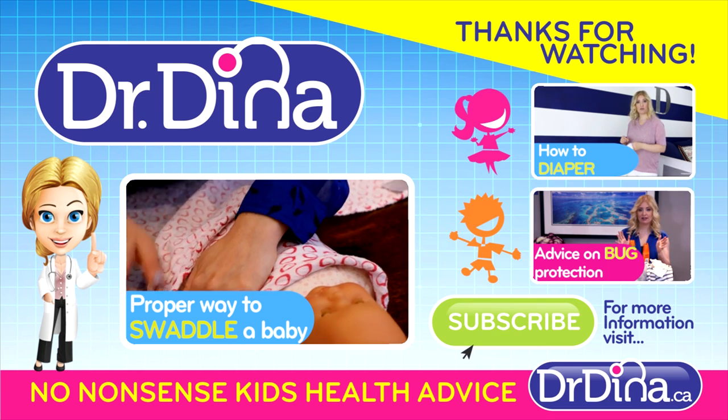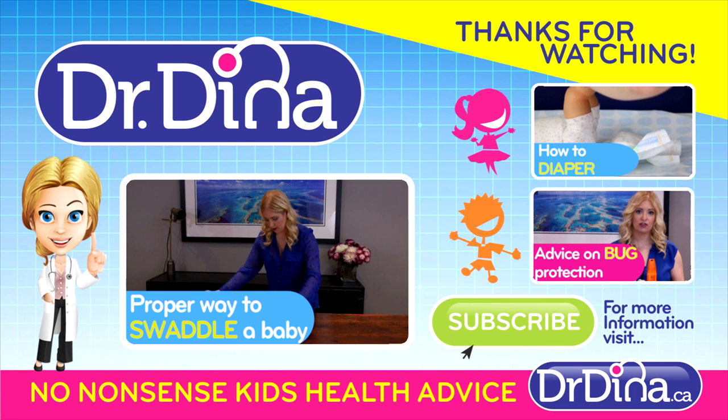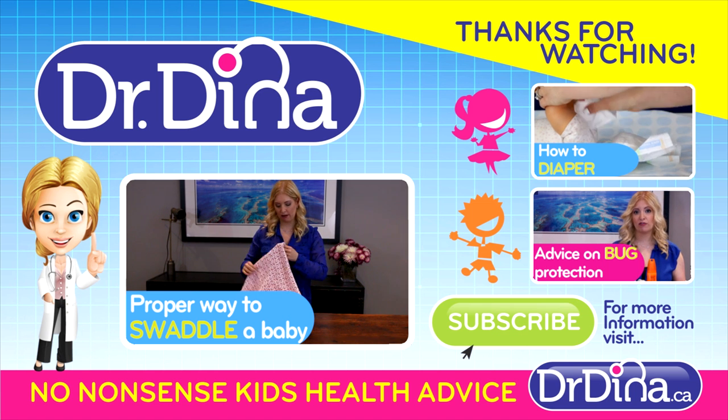Want to learn more about what asthma is and how best to use your puffers? Check out drdina.ca. Click subscribe below to learn more about kids health each and every week.